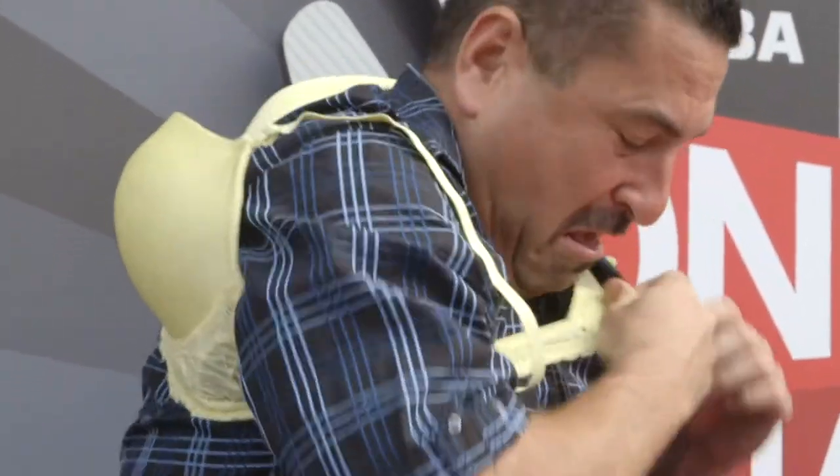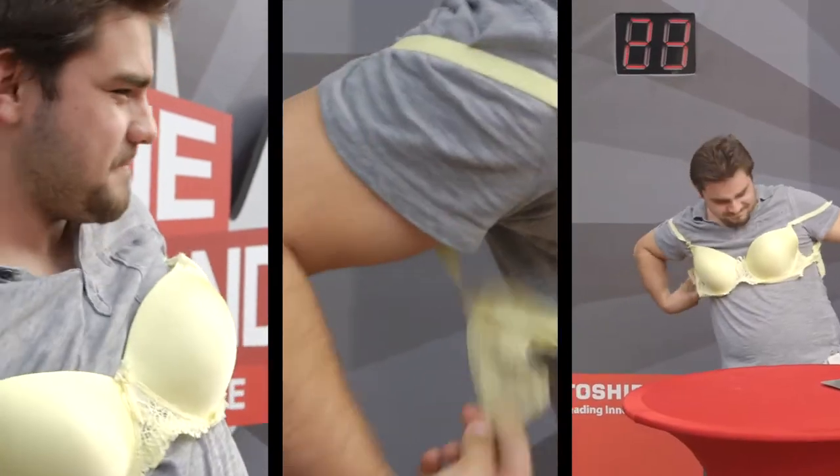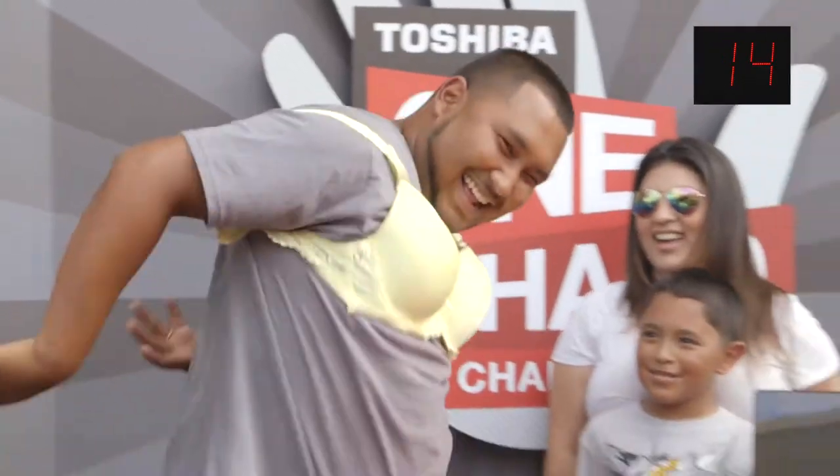I've never seen a bra worn this way — it looks a lot like a flotation device. Dude does not look like a lady today. What's going on back there, Jay? You almost have it. It's a lot harder than it looks, gentlemen. You can't do it. Probably not.